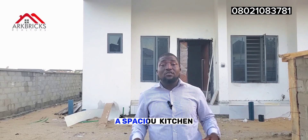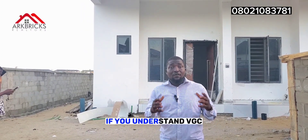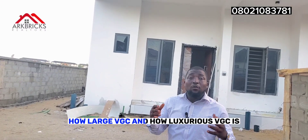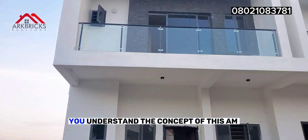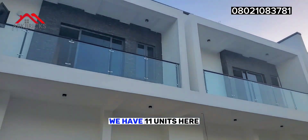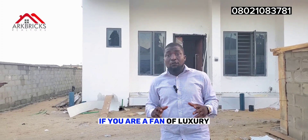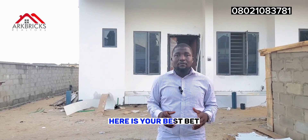It has a spacious room, a spacious kitchen, and it is a well-serving environment. If you understand VGC — how large and how luxurious VGC is — you understand the concept of what I'm about to show you. We have 11 units here, but some of them are sold. We have just two units left. So if you are a fan of luxury, here is your best bet.